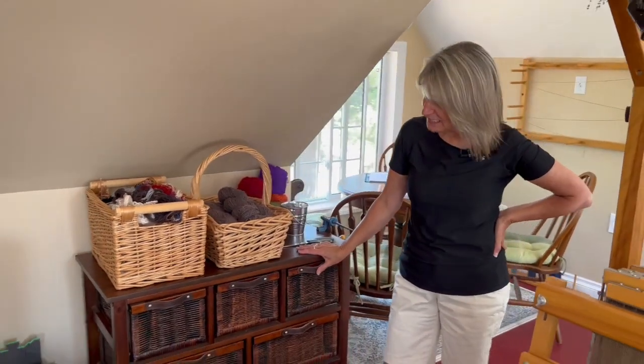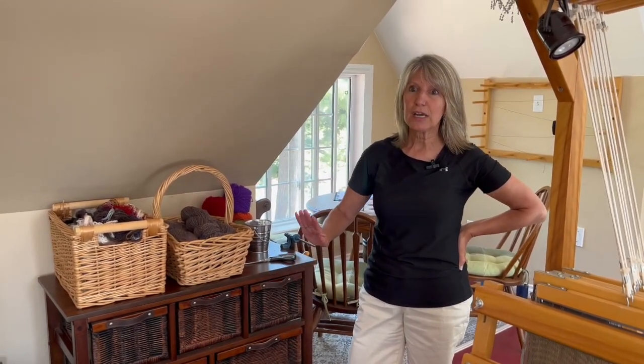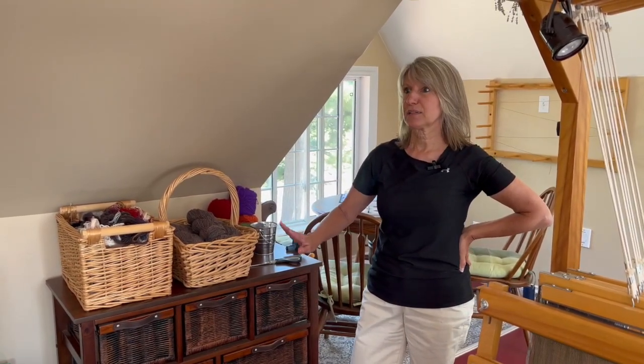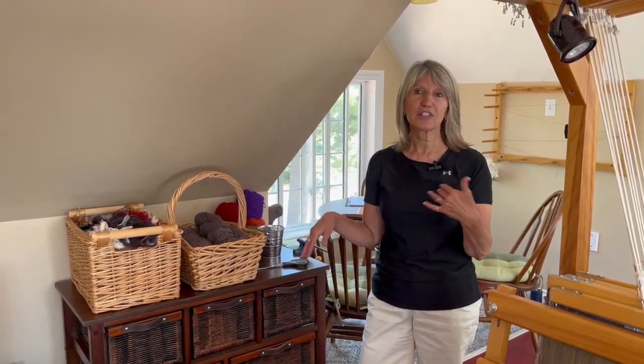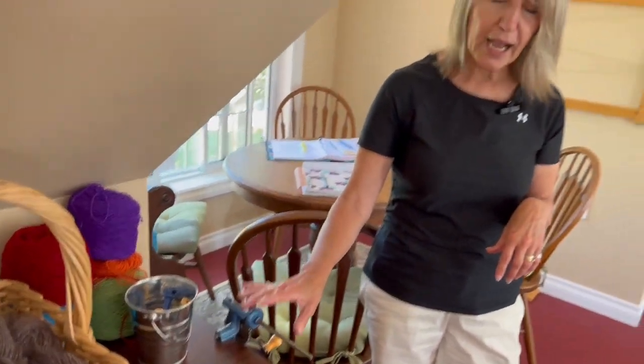This little cupboard is actually perfect because it has all my extra heddles in it. It's got tons of paper, masking tape, paper clips — all that junk you need when you're at a planning stage. This is where I can wind bobbins for weaving. I only use the hand-winding bobbin when it's heavier wool.